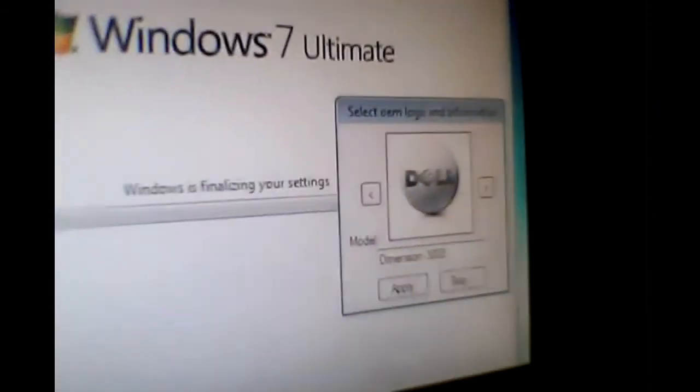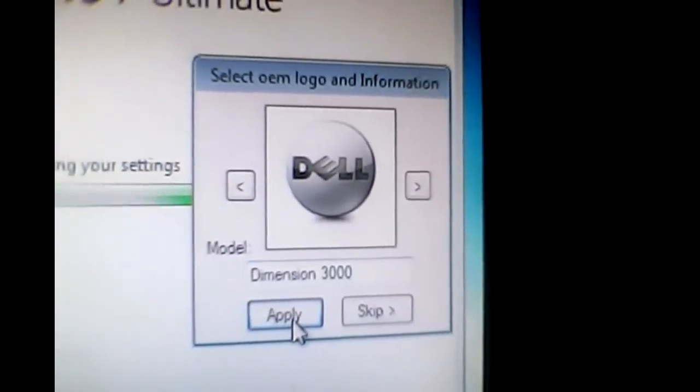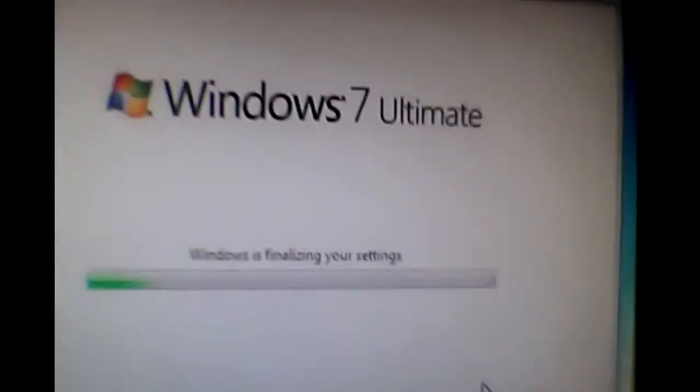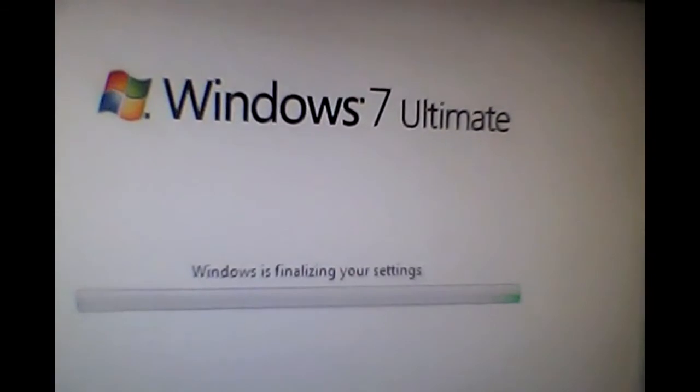All right, well, there we go. Go ahead and apply it. And we're done. Thank you very much.